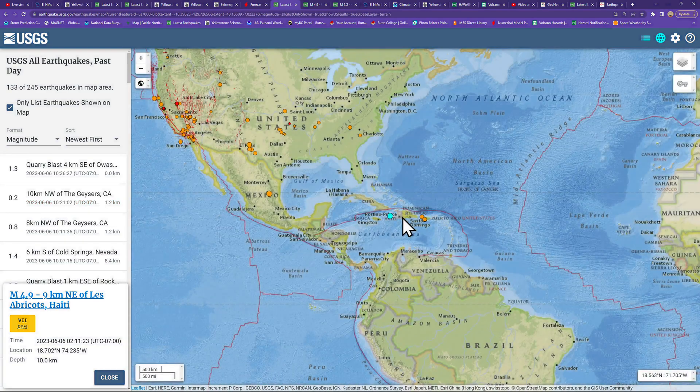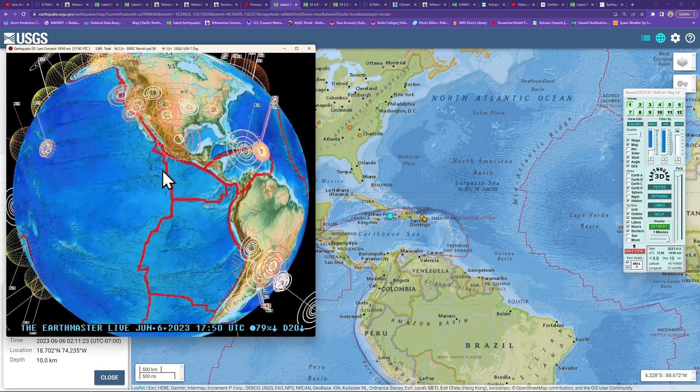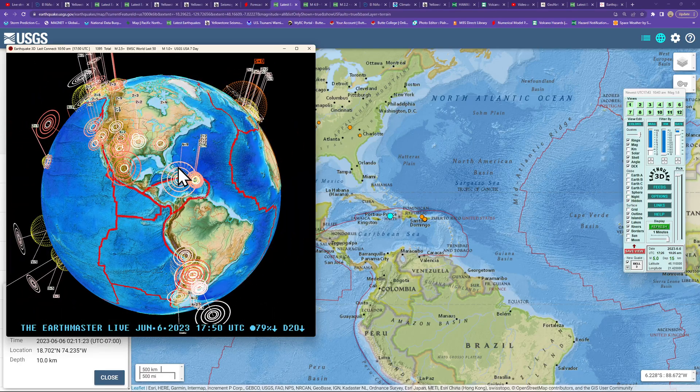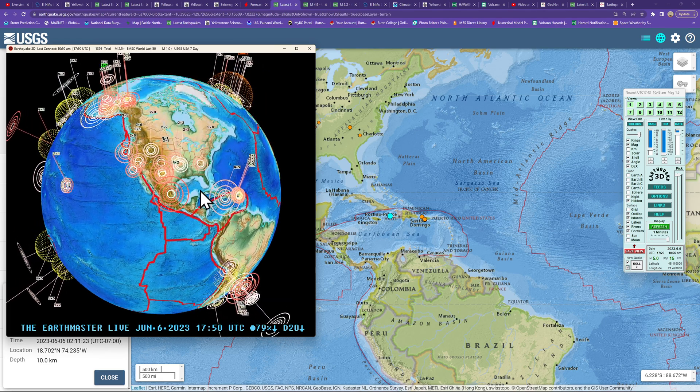For the rest of the Caribbean plate, pulling up the earthquake 3D globe — it looks a little bit quieter today following that 4.9 from early this morning. Over the past three or four days we've noticed quite an uptick in movement across the Caribbean plate, but still kind of watching that even though it's quiet for now.